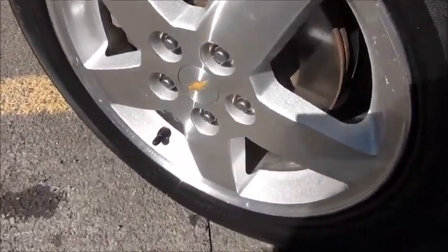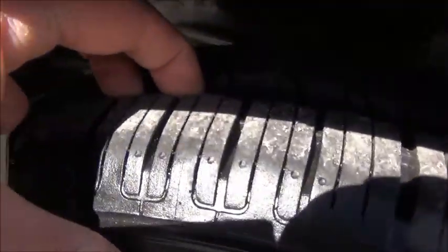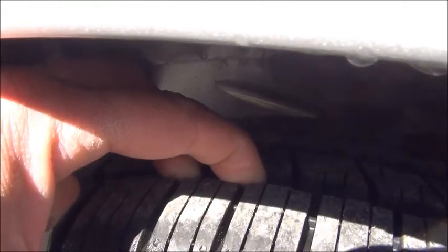A lot of Cobalts don't have alloy wheels. This one does and there's no curb rash or pitting. And take a look at this — you've got brand new tires on there, all four tires just replaced.